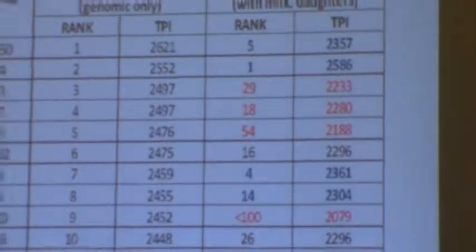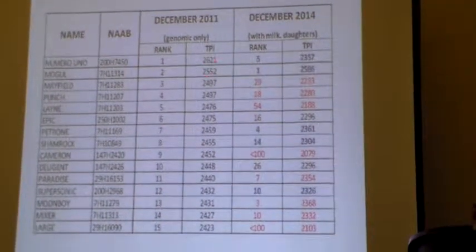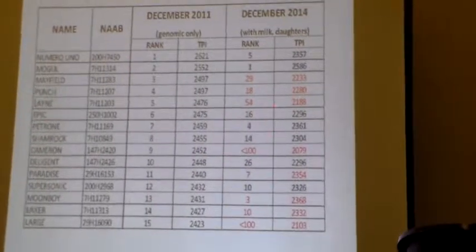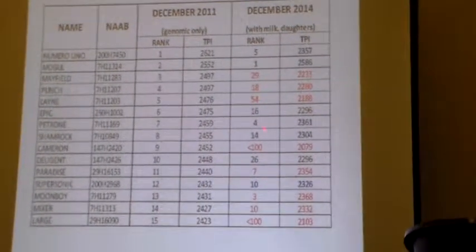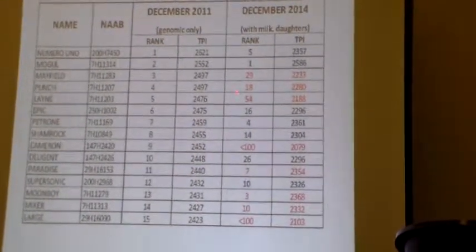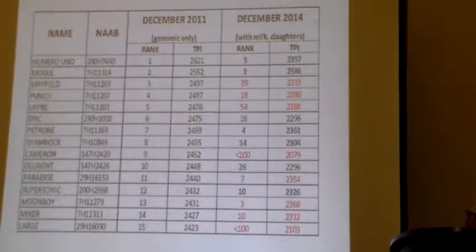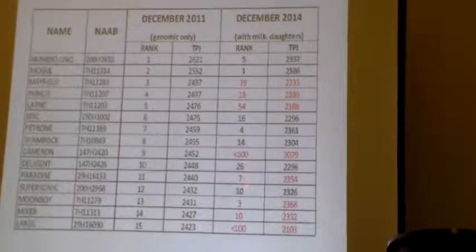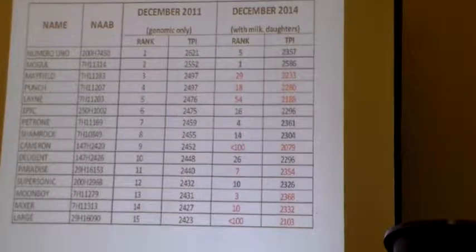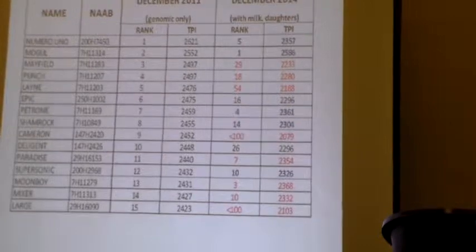This is from the top 15 genomic young sires from December 2011 — this was the ranking then and their TPI at that time. I think they've turned out pretty good. If you look at their rank and their current rank, where they would rank on the current list — some of these are in red, they don't have enough daughters scored yet to rank on the official list. But in the top 15 bulls, there's only two not on the top 100, and most of these are in the top 20 to 26. So I think they have a pretty good list.